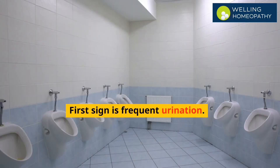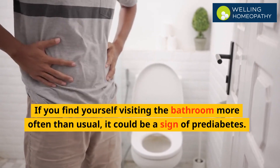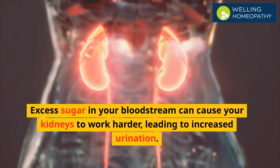First sign is frequent urination. If you find yourself visiting the bathroom more often than usual, it could be a sign of pre-diabetes. Excess sugar in your bloodstream can cause your kidneys to work harder, leading to increased urination.